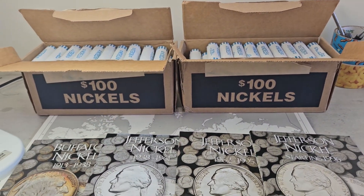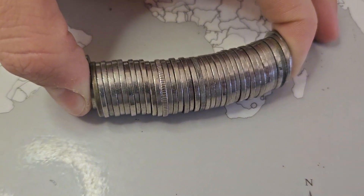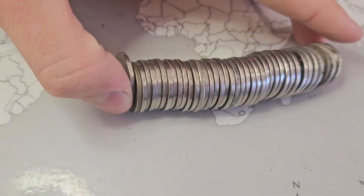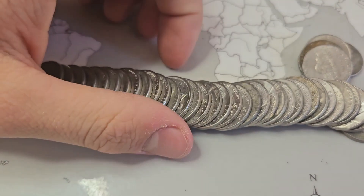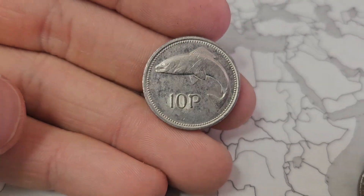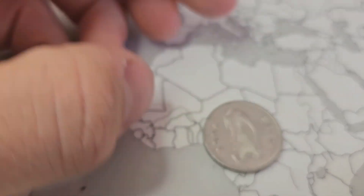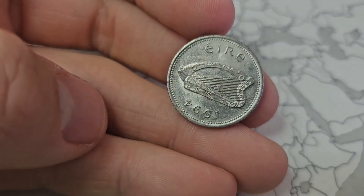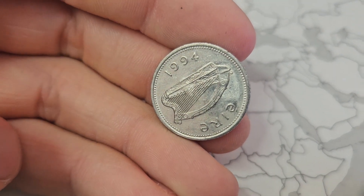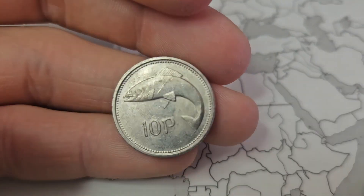This is roll number one — the roll that had something sticking out — and there's definitely going to be something in there that is not a nickel. It's a foreign coin obviously. It has a fish on it. 10p. And it's from... it says 'Eire' and it has a harp. It's from 1994. If anybody knows what country that's from, let me know. I've definitely never found this foreign coin before — it has a fish on it.